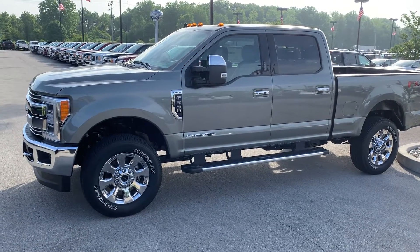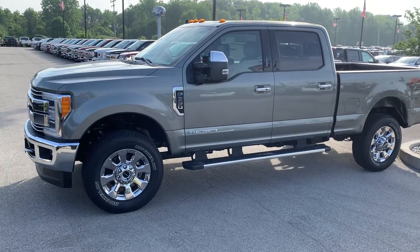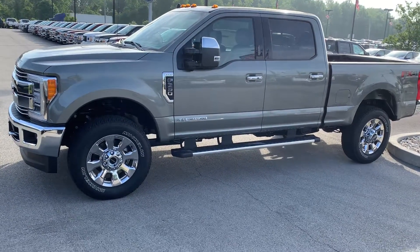Thank you for choosing Bill S's Ford. My name is Sean, I'm an assistant to Mike Parham. You received your inquiry on this 2019 F-350 Lariat, and I wanted to make this video for you to get a better look at it.